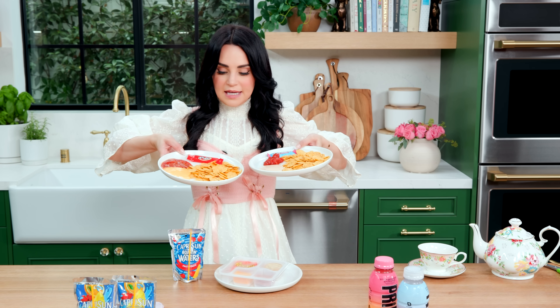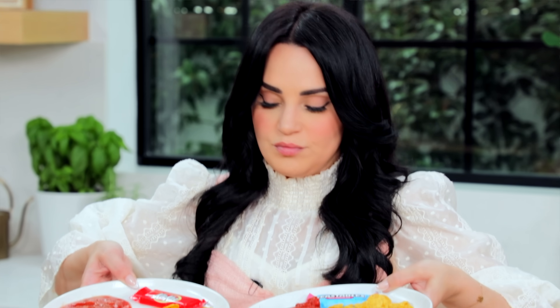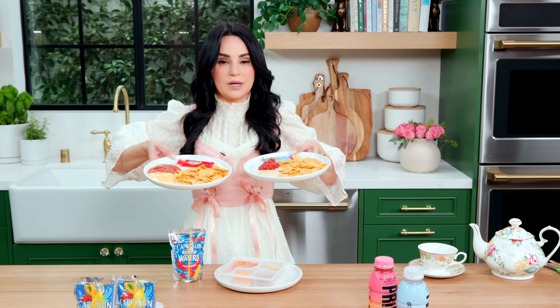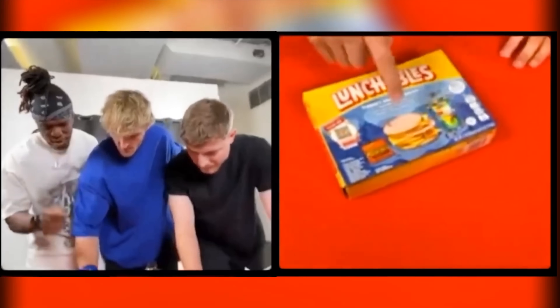Look at the chips — they look like they came from the same manufacturer. They're the same size; there's no difference other than ingredients. There's also a drink, some chocolate, and a lunch.